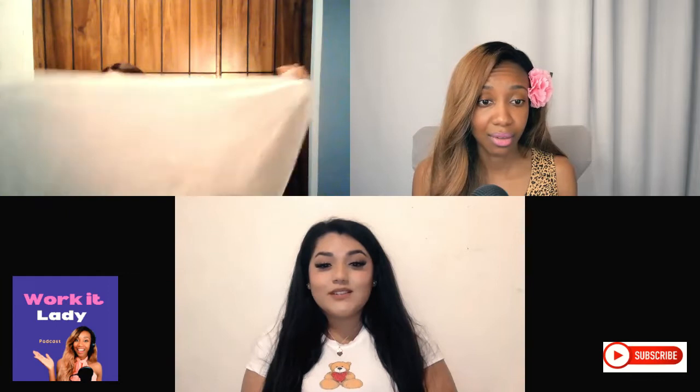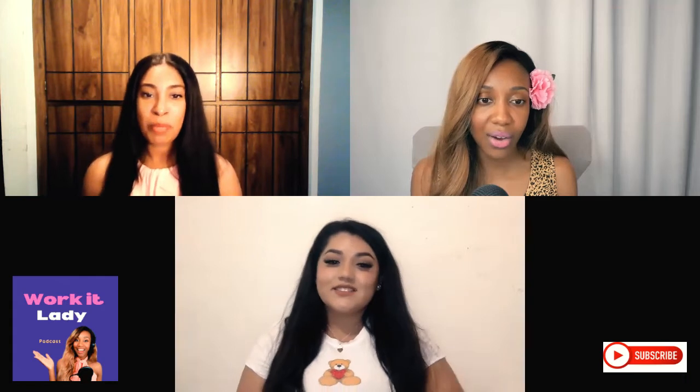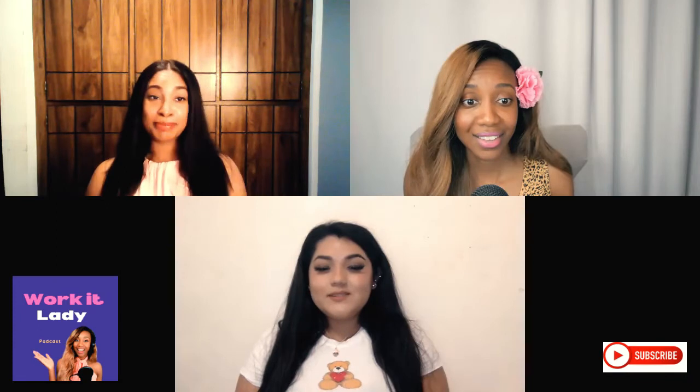That towel has held up really well for about 10 years with no holes — it's a great investment especially if you're a curly girl. Sephora carries DevaCurl products including this towel and their hand diffuser. It's also great for kids with curly hair — just wrap it up quickly after putting in their curl styler.